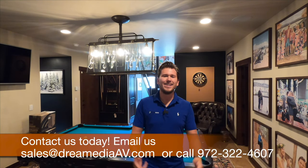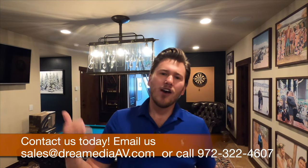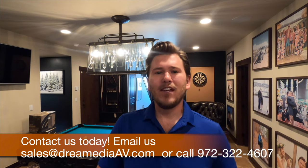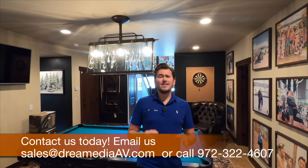All right, guys — that is a wrap on the Cora series. If you guys would like to purchase this product, we have nationwide free shipping and a low price guarantee with that free design service. Make sure to reach out and show your support. We will get you guys hooked up with a system that fits your needs, your space, and your exact budget. This is an amazing hand-built speaker manufacturer that we're really excited to offer to you guys. Until next time, this is Zach of Dream Media Home Theater. Thank you for watching.